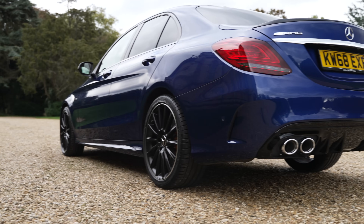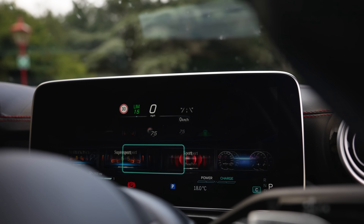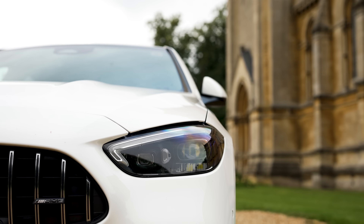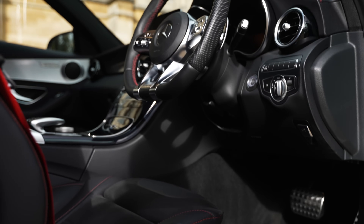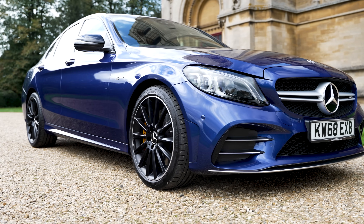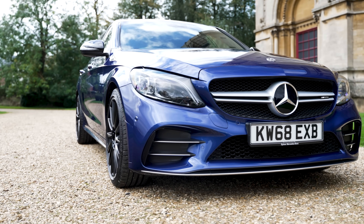So should you buy the previous C43 or the new one? Well, if you're looking for a modern, comfortable car with lots of incredible technology and a huge amount of power, you really can't go wrong with the new C43. But if the new screens and technology aren't your thing, the old C43 is still an amazing choice for a daily driver. There's just something about the charm of that V6 engine that's going to make the previous model a top contender for many years to come.